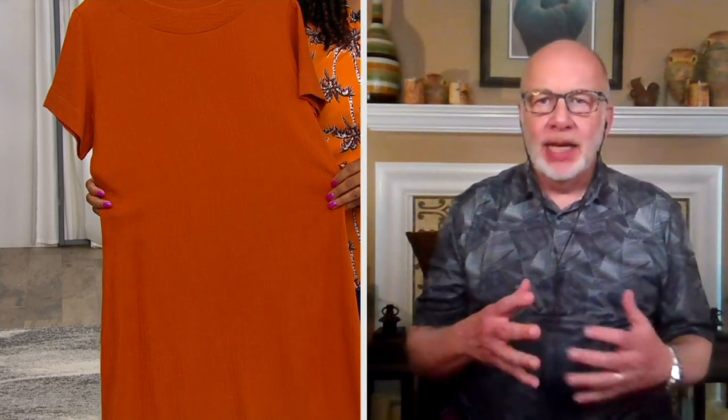all about that easy, comfortable, effortless style — it's lived-in looks you love to live in. That's the phrase we've coined for our Naturals collection. So this is not a form-fitting dress; it has a lot of ease into it, it's a little bit more relaxed.